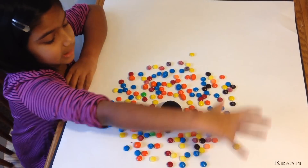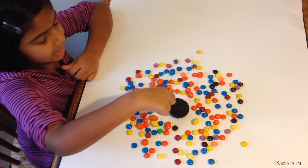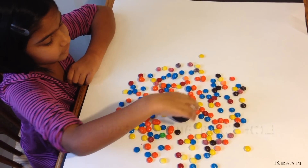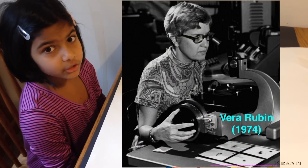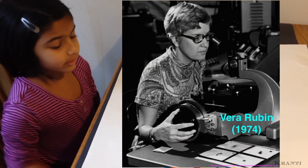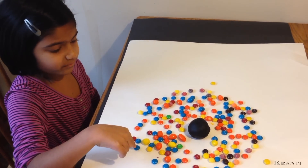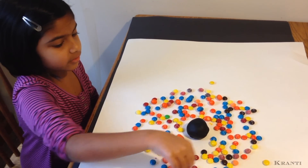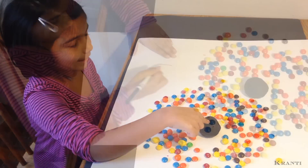Imagine this as a galaxy. All these candies are stars, and this is the supermassive black hole in the center of the galaxy. In the 1970s, Vera Rubin and other scientists figured out that it doesn't matter how close or how far the stars are from the center of the galaxy — they all go the same speed around the center.